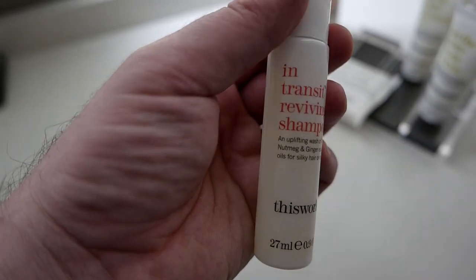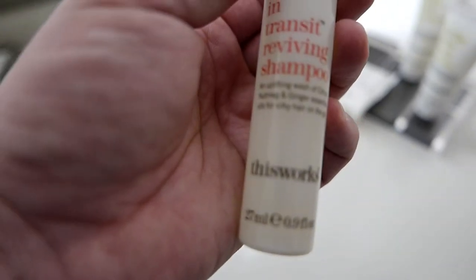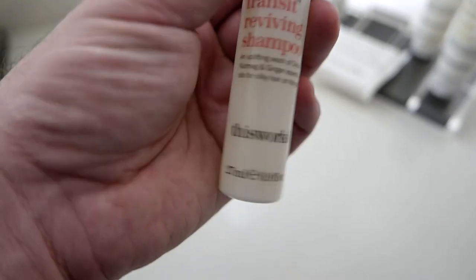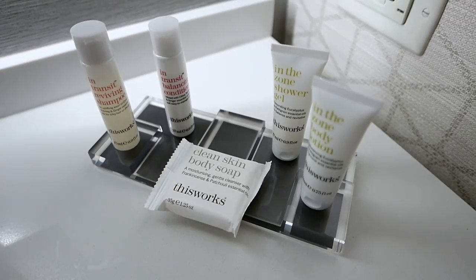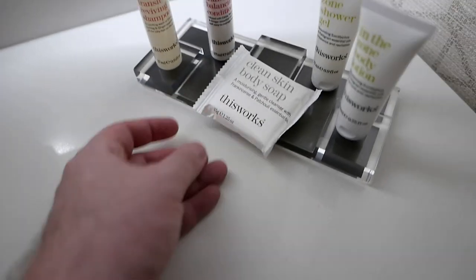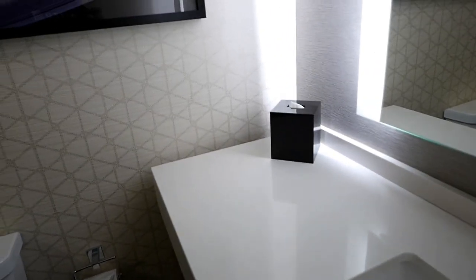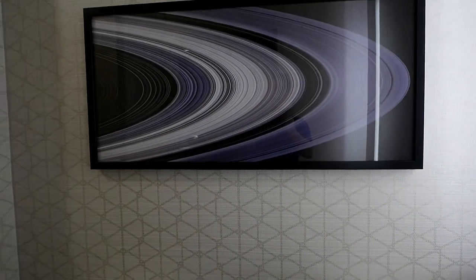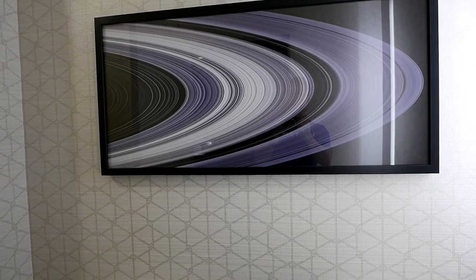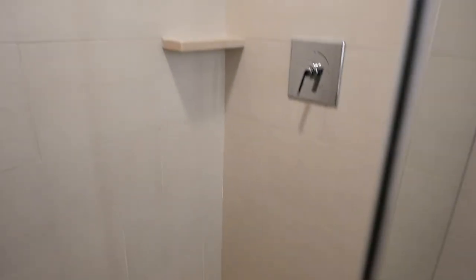I don't know if they're unique to this hotel or unique to the Marriott Marquis brand, but it appears to be called This Works. We have shampoo, conditioner, body lotion, the usual, and a couple of bars of soap. Everything is extremely modern, as one would expect, including what appears to be a photo or some sort of rendering of the rings of Saturn — pretty nice pattern work on the wallpaper — and a walk-in shower.